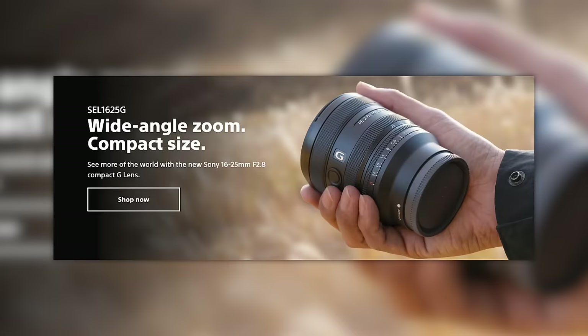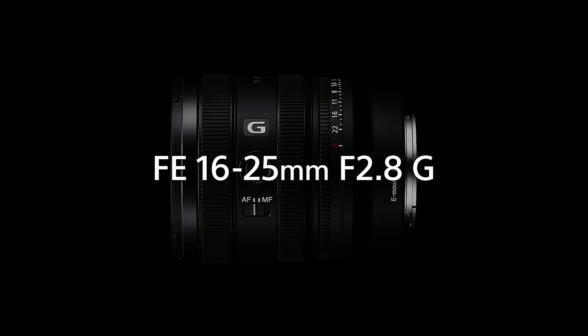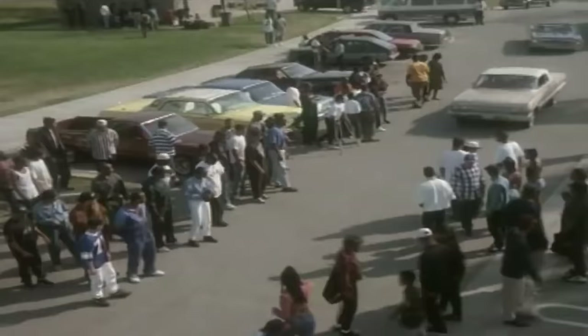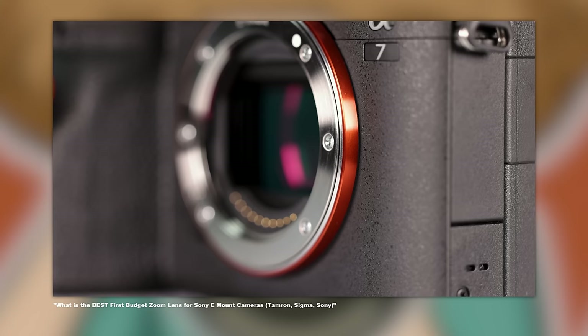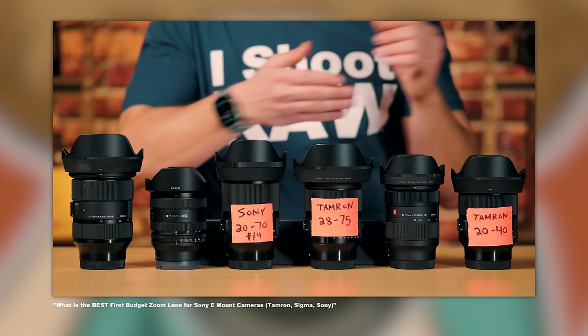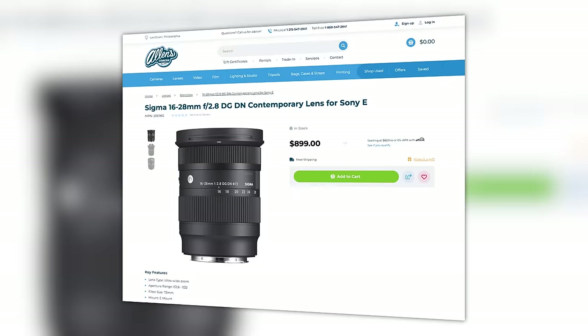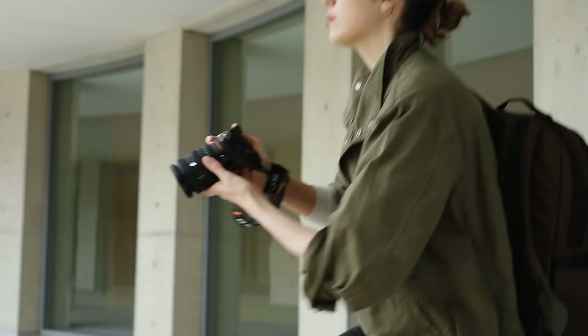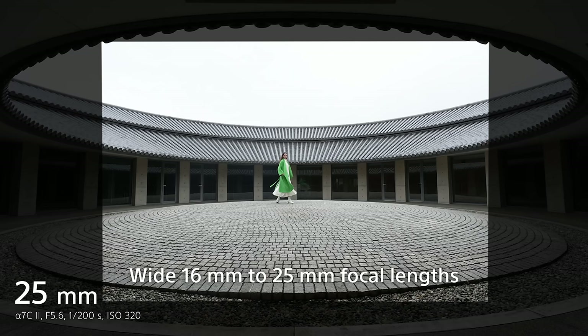First up, Sony has officially released another compact zoom G lens. This time around, they released the 16-25mm f2.8, which will blend perfectly next to the recently announced 24-50mm f2.8 G. Now keep in mind, Sony is a little late to the game of lower-end but quality zoom lenses. Case in point, Sigma has a 16-28mm f2.8 and Tamron has a 17-28mm f2.8. Now sure, the Sony is smaller and lighter than the other two, but it's also more expensive.